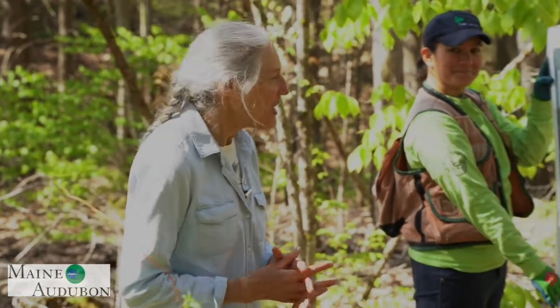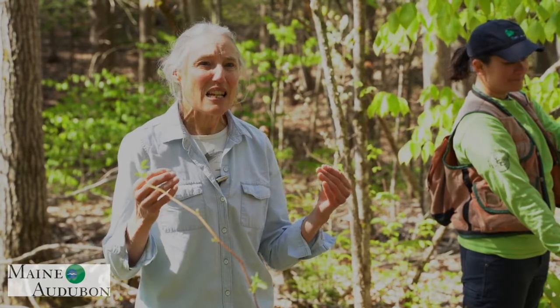This is a wonderful partnership program that we've been working on together for a number of years. We're going to create a series of mini videos that walk you through the essence of a typical workshop. Forestry for Maine Birds is designed to help create better habitat for breeding birds in Maine.